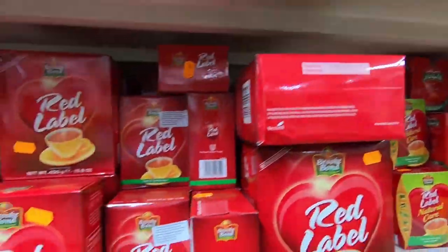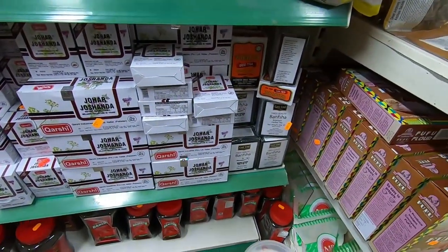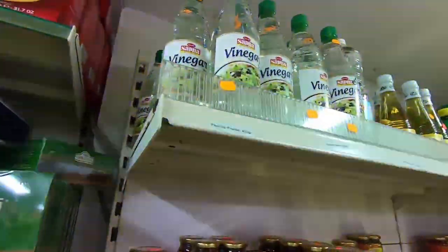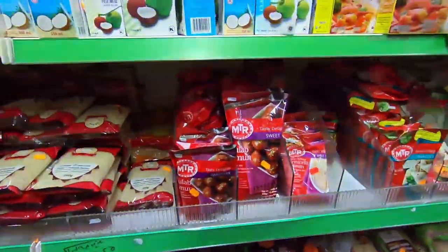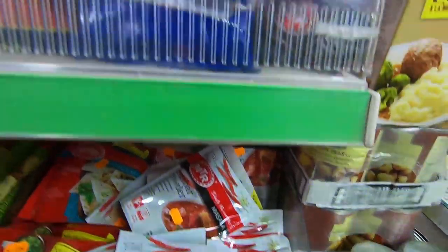Different types of tea. Milk powder. Ginger lemon tea, Brooke Bond tea, Red Label tea — you will find every type of tea. All the MTR mix that I was talking about before: instant dosa mix, idli mix, upma mix, sambar powder — everything.